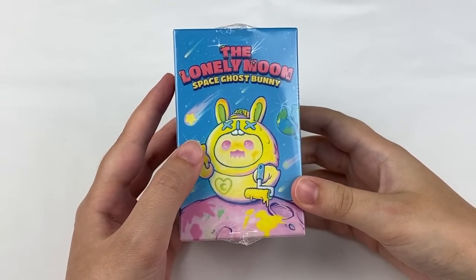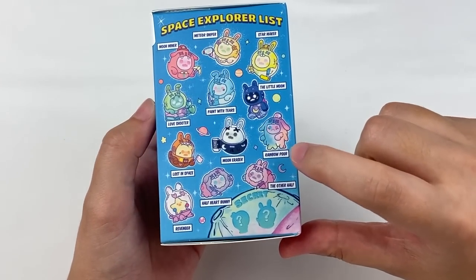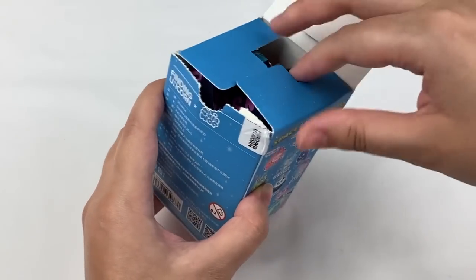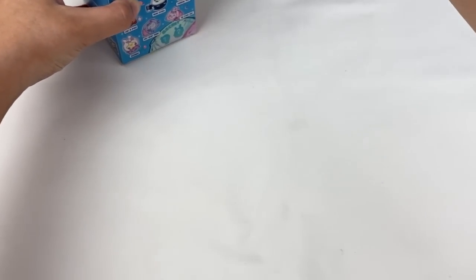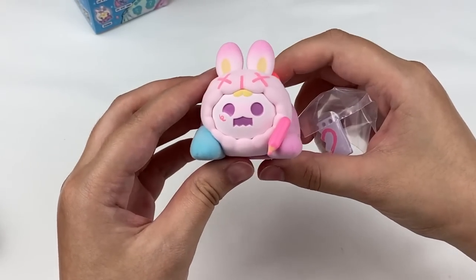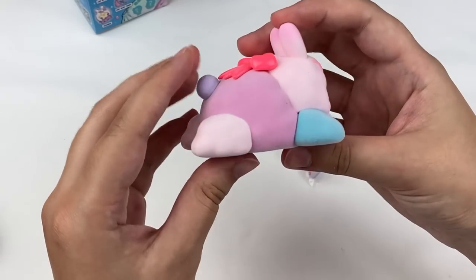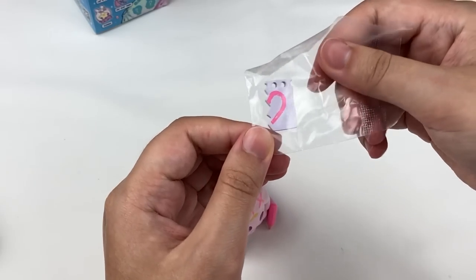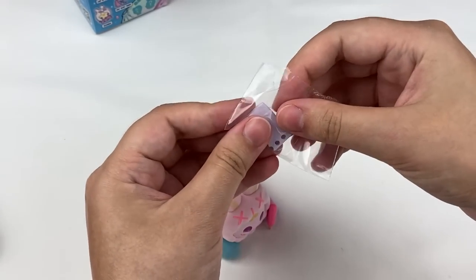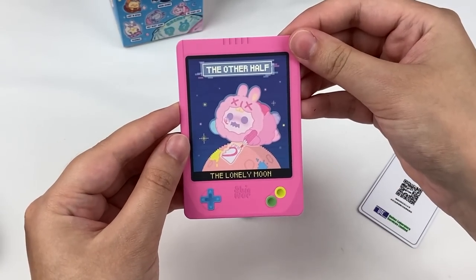Let's open another Space Ghost Bunny — The Lonely Moon series. I'm still hoping for Rainbow Paw, The Other Half, Revenger, or Moon Miner. We got The Other Half — one of the ones I wanted! This figure is flopped and holding a little pencil with a little scribble on its face and a little bow on the back. It also comes with a piece of paper with half a heart — quite cute if you got the Half Heart Bunny design too, as they would match. Here is the Finding Unicorn card for this one called The Other Half.